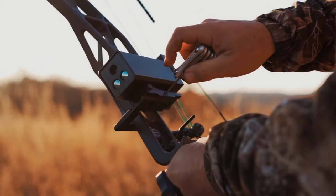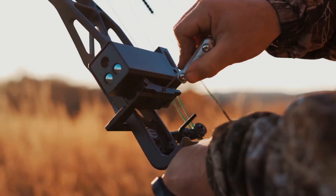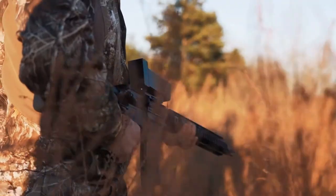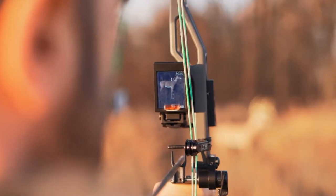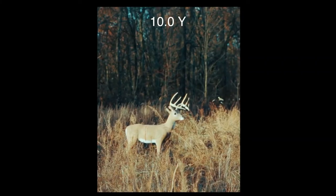Introducing the all-new Omega Sight. This is the only sight that mounts onto vertical bows, crossbows, and firearms. This sight not only helps you hit targets downrange, but is also a rangefinder and HD video camera.